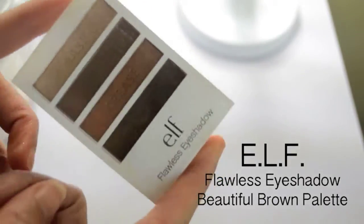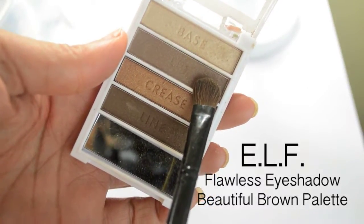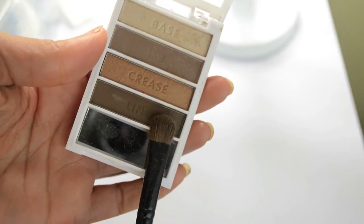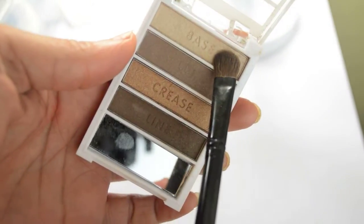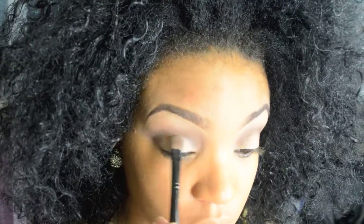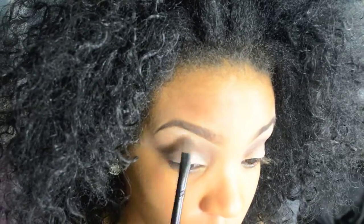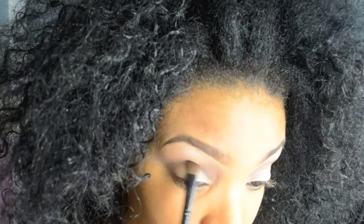I started with this e.l.f. beautiful brown palette. It was about two dollars at Target — can't beat it. I take this mauve color and use it as my base, then the chocolate brown as my transition color, then blend, blend, blend. I take the pearly vanilla color and pack it onto my eyelid, use the same color as a highlight underneath the arch, and add a little more chocolate brown in the crease for more color.